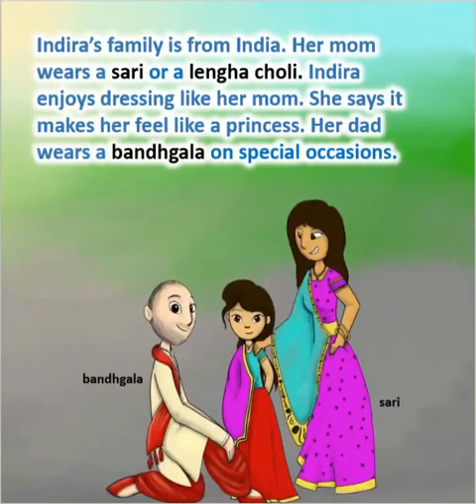Indira's family is from India. Her mom wears a Sari or a Lengha Choli. Indira enjoys dressing like her mom — she says it makes her feel like a princess. Her dad wears a Banhala on special occasions.